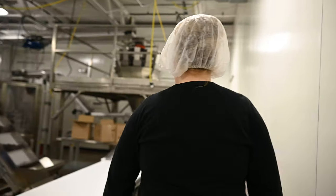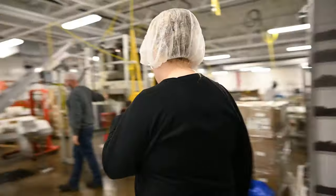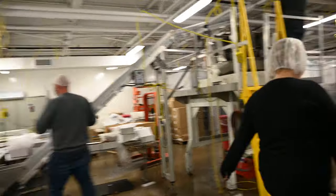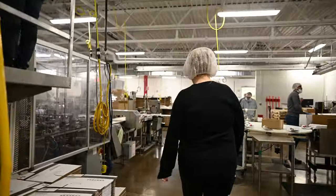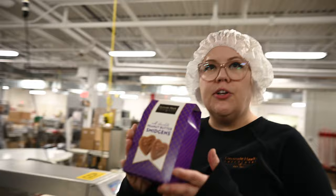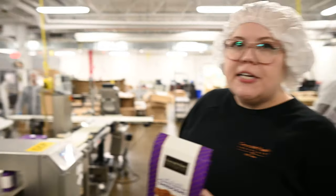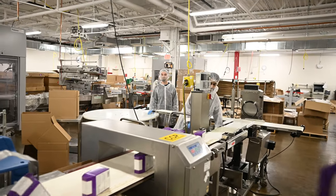And you can see them being put into the packs — these are the smidgen packs that everybody's used to buying. They come down this conveyor and get packed up into shippers to go off to our retail store.